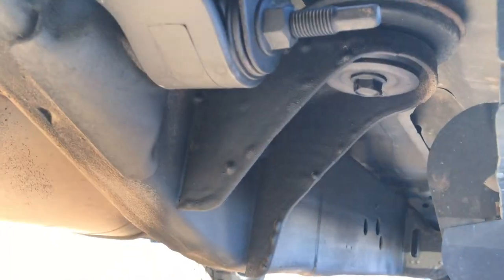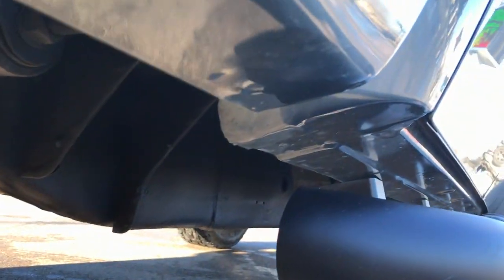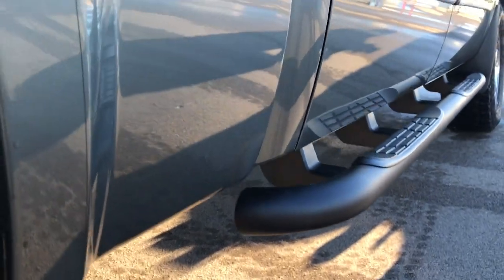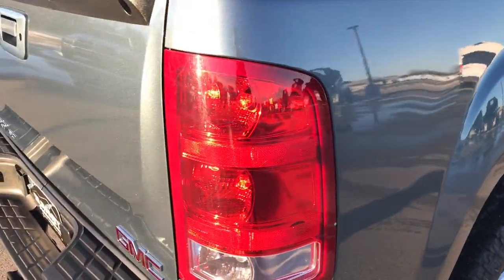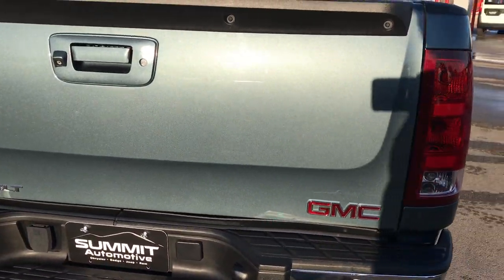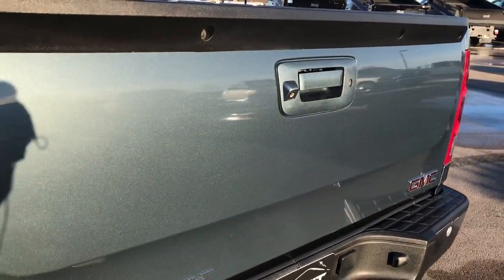Frame and underbody in really nice condition. Has all the factory exhaust. Lower rockers are in excellent shape and very clean down this side — I didn't see any dents or dings. Coming around to the back, you can really see that metal flake on the paint with the sun reflecting off of it. Really good looking color.